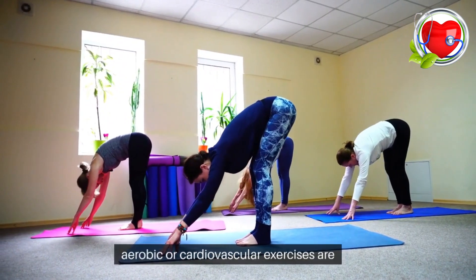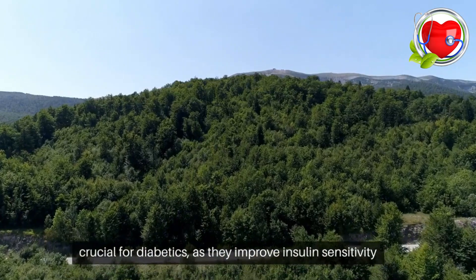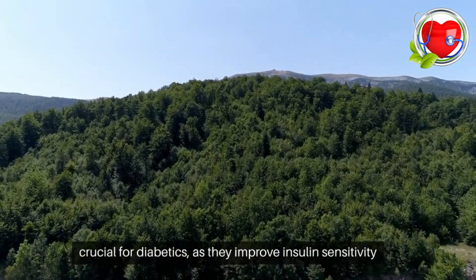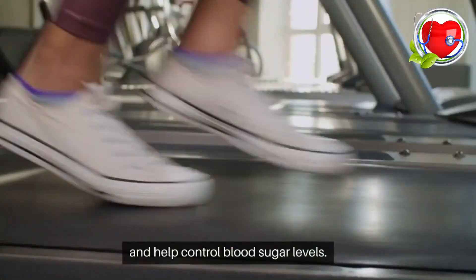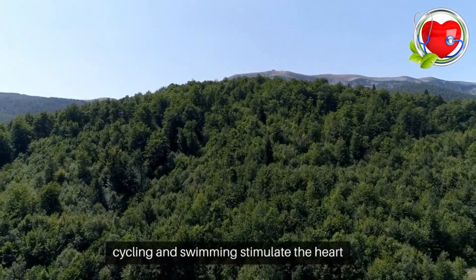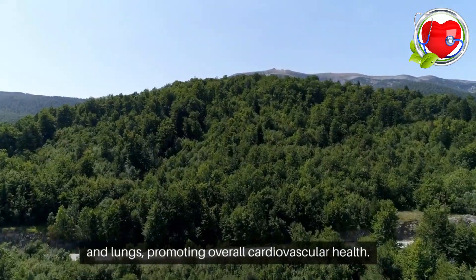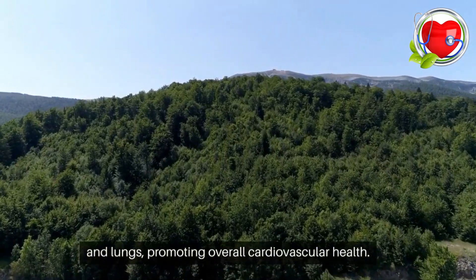Aerobic exercises. Aerobic or cardiovascular exercises are crucial for diabetics, as they improve insulin sensitivity and help control blood sugar levels. Activities such as brisk walking, jogging, cycling, and swimming stimulate the heart and lungs, promoting overall cardiovascular health.